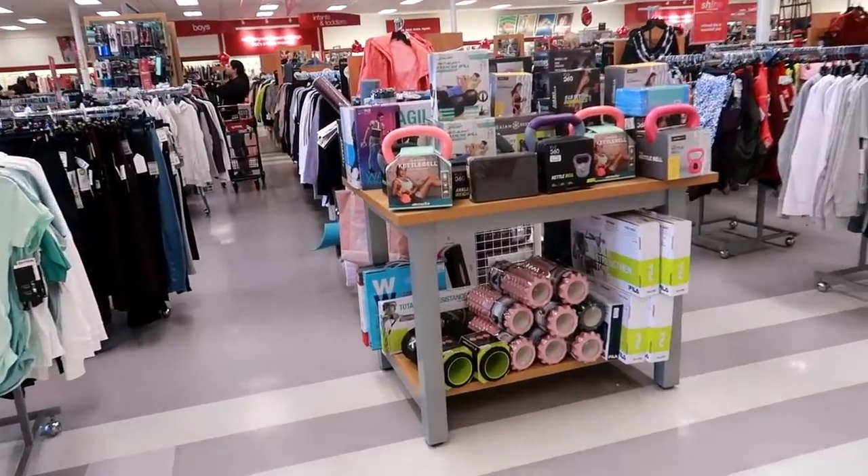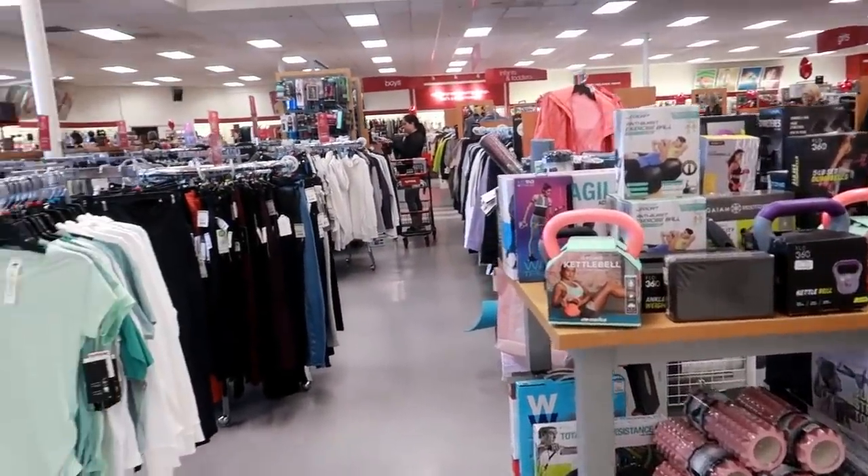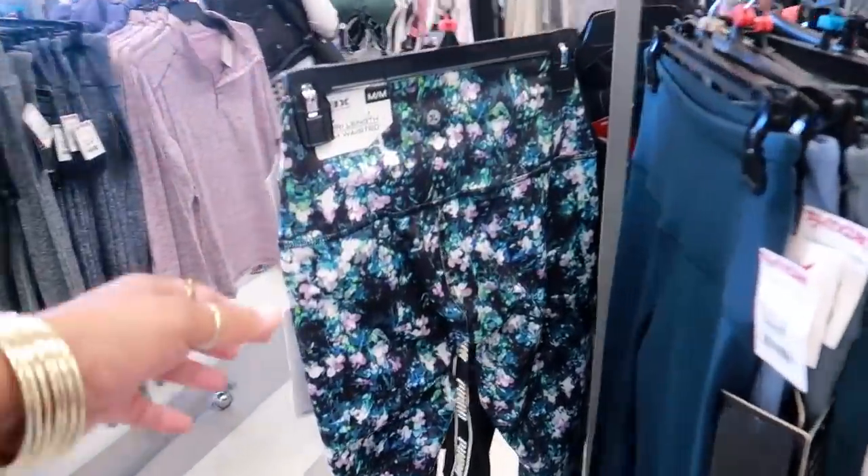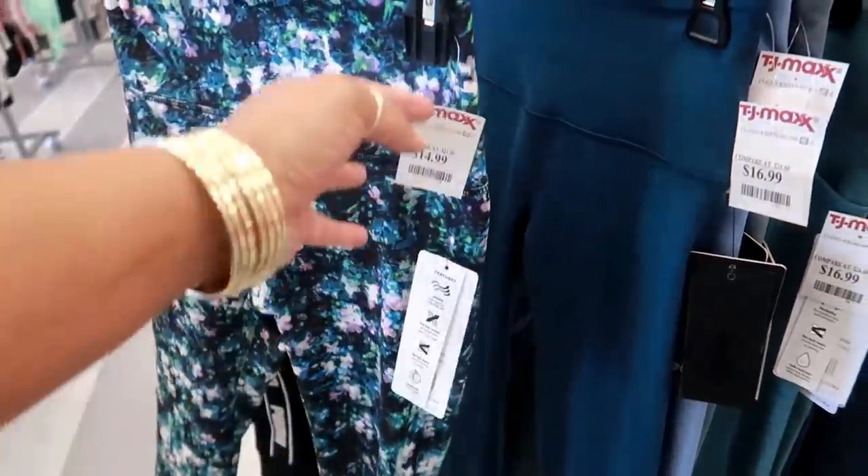And of course they have a lot of workout stuff out, you guys. But that is it for today at TJ Maxx! I hope you enjoyed this walkthrough and I'll talk to you real soon in my next video. Okay, bye bye!